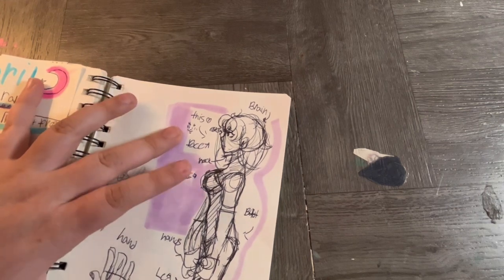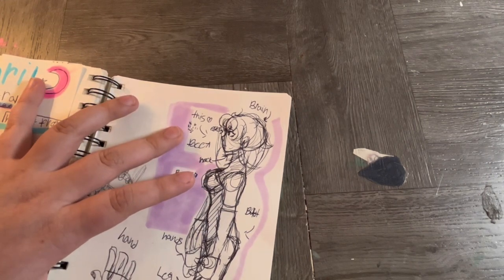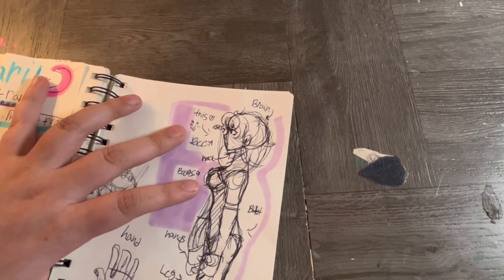This is kind of like a Roca sketch from My Hero Academia — that's who I was thinking of when I was drawing it.